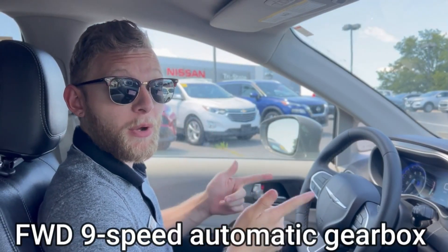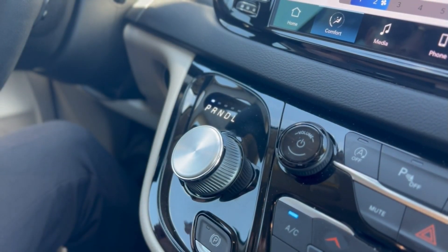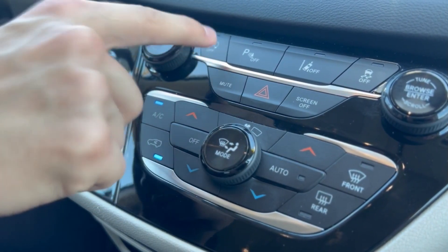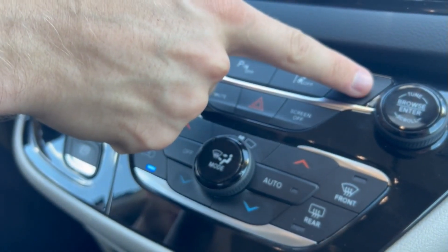This vehicle is equipped with front-wheel drive, as well as a 9-speed automatic gearbox. And this fantastic, innovative technology — a little dial here helps you change those gears. Your parking brake right here, auto start-stop feature, parking sensor, lane departure assist, and traction control.